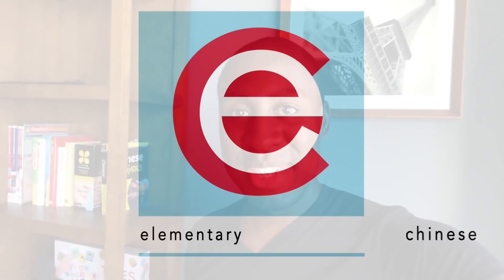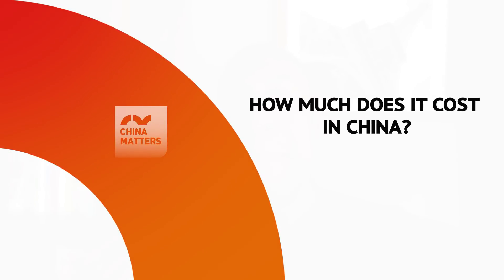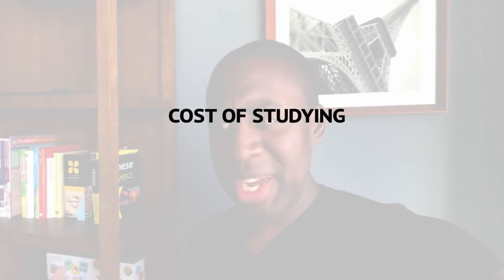My name is Kuei Zhou. I'm a creator at elementarychinese.com, where I help you learn the everyday Chinese you need to communicate what you want. This is a sponsored video by the good folks at China Matters, giving you good information about how to study in China — because it's kind of the future. You should go to China.